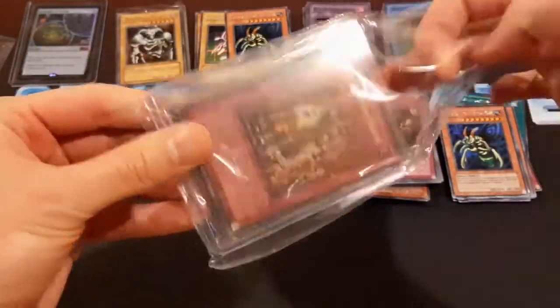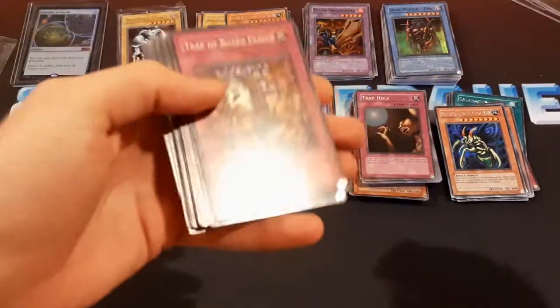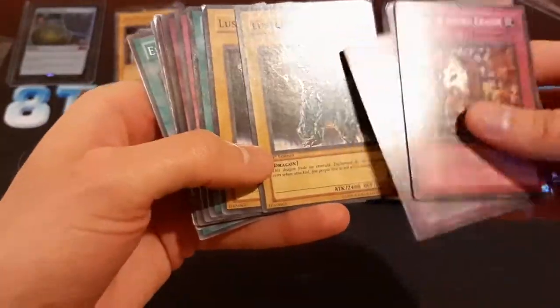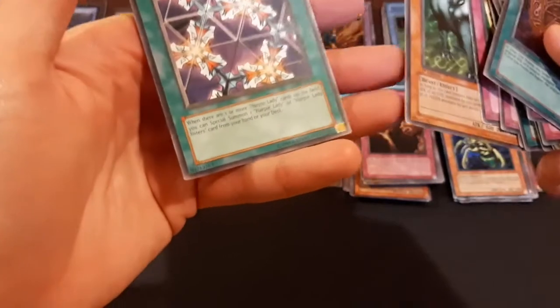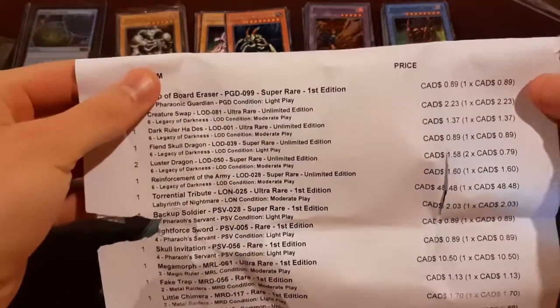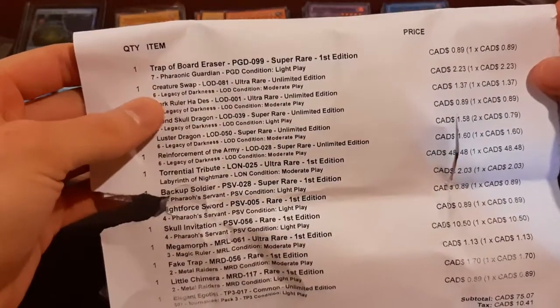I wonder why I ordered this in Unlimited — I might have just got it because it was like a couple cents. So, Unlimited Trap of Ward Eraser, Creature Swap, Dark Ruler, Bean Skull Dragon. Lustre Dragon 1st Edition is cool. Reinforcement. Torrential Tribute Unlimited. Backup Soldier 1st Edition. Mega Morph 1st Edition. Here's a 1st Edition MRD card and a TP3 Elegant Egotist. I'm gonna take a look at this invoice — okay, so this Trap of Ward Eraser was supposed to be 1st Edition. It's only 89 cents though, so I'll probably just take that as a loss.